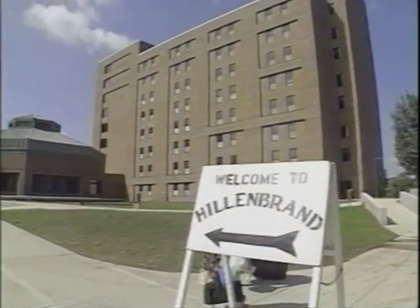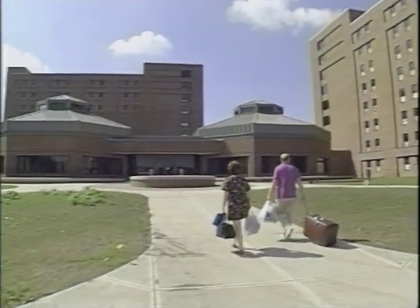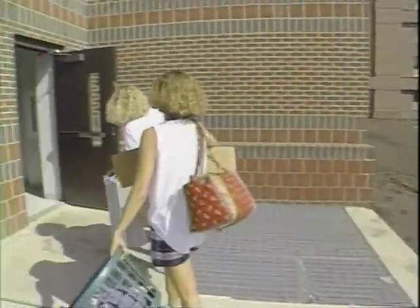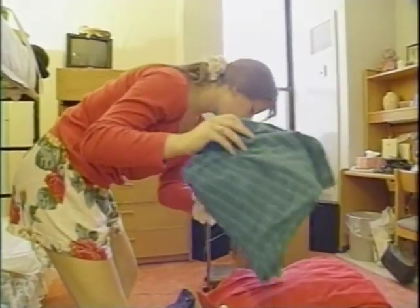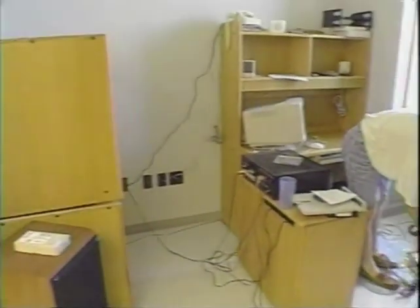For the first time in 23 years, Purdue opened a new residence hall. Hillenbrand Hall opened its doors in August to 800 male and female students. With air-conditioned rooms and semi-private bathrooms, this $36 million facility became an instant hit with students.